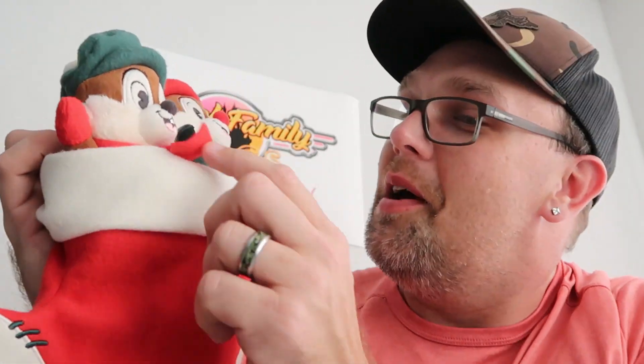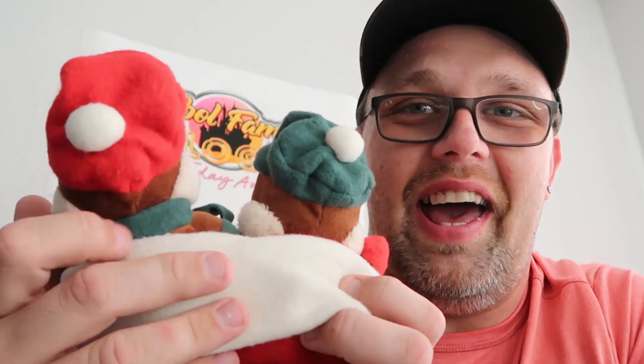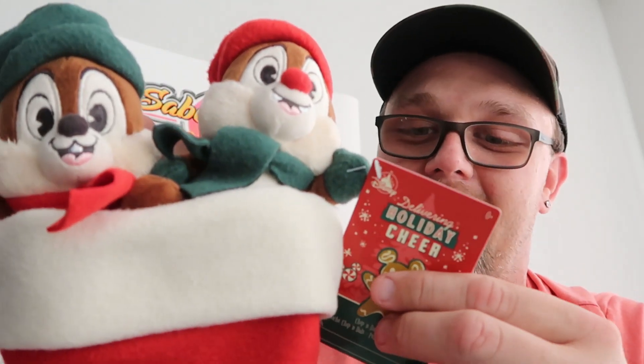We also recently picked up this Christmas stocking, which is so soft, and it comes with two plushies of Chip and Dale with cute little hats. So you get the stocking and then two plushies of Chip and Dale. These were $7.99, marked down from $35 — some really good savings on Christmas merchandise.